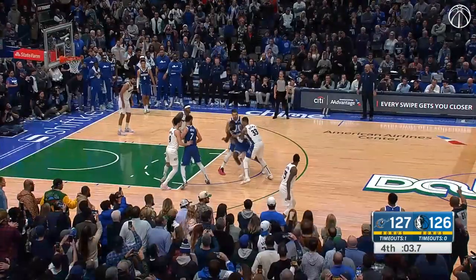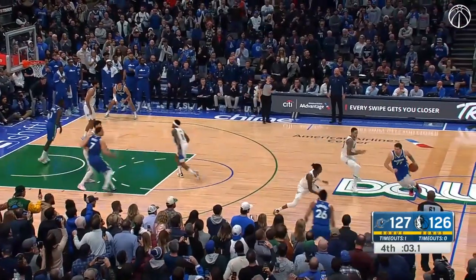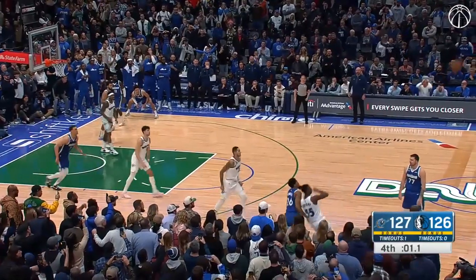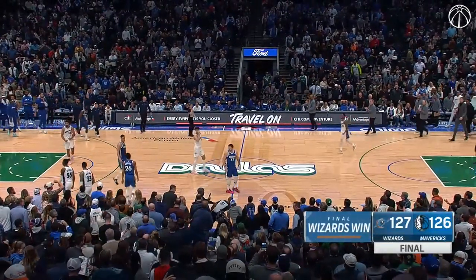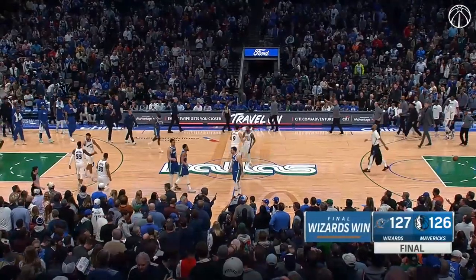He's been making a living the entire night in the paint. Here's Doncic — two seconds — and look at DeLon Wright getting the steal, and that is it! DeLon Wright making the defensive play of the game!